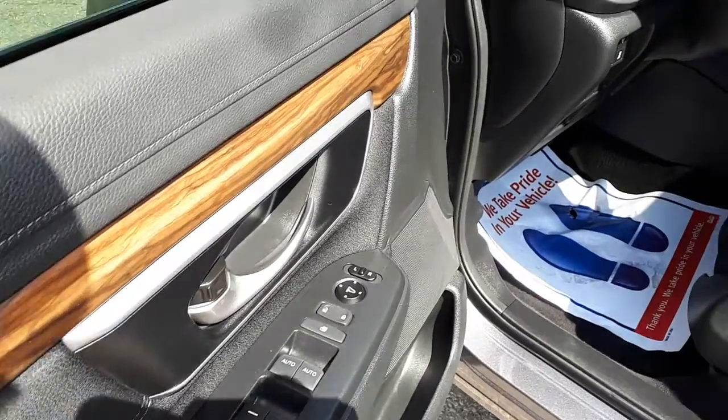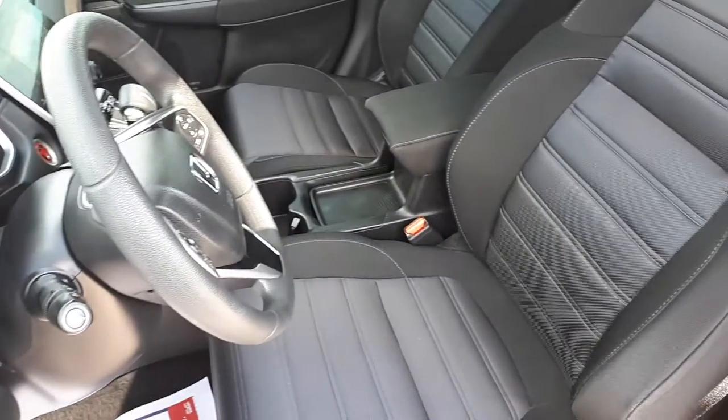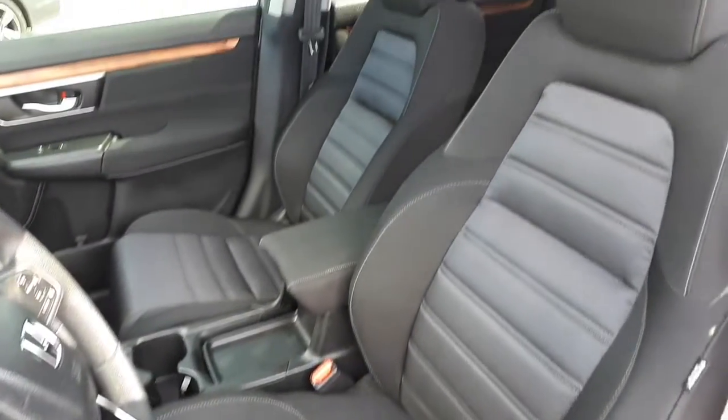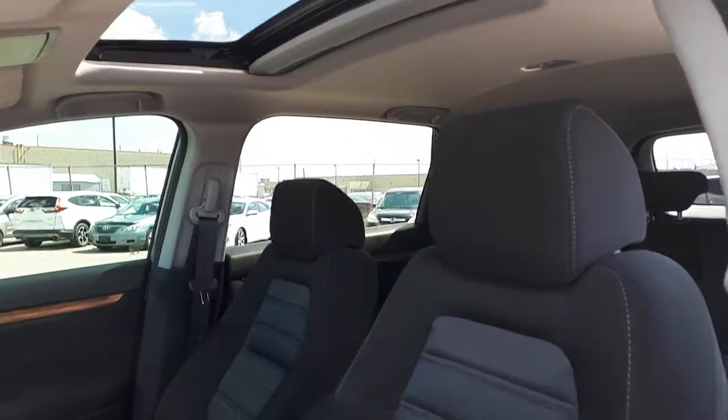This vehicle has power mirrors, windows and locks. It also has power seating. It has a sunroof up top and a spacious 5 passenger interior.